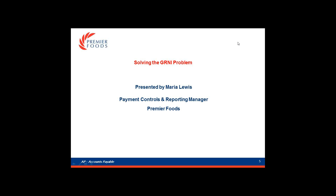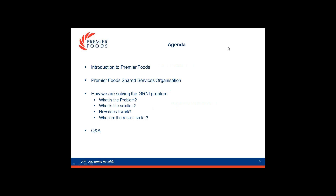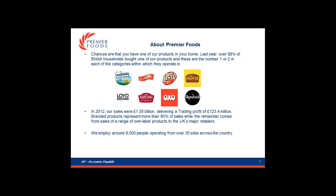Hi, I'm Maria and I'm the Payments, Controls and Reporting Team Manager of Premier Foods. I'll start by taking you through today's agenda: a brief introduction to Premier Foods, the Premier Foods Shared Service Organisation, how we're solving the GRNI problem, what the problem is, what the solution is, how it works, what the results are, and there will be some opportunities at the end for your questions.